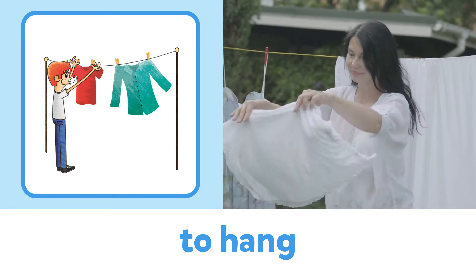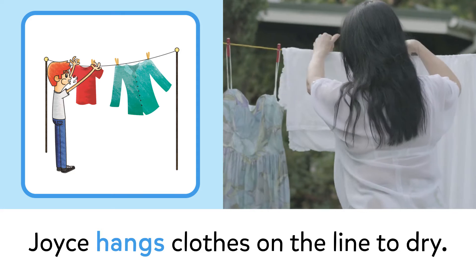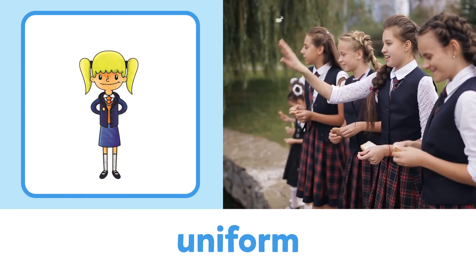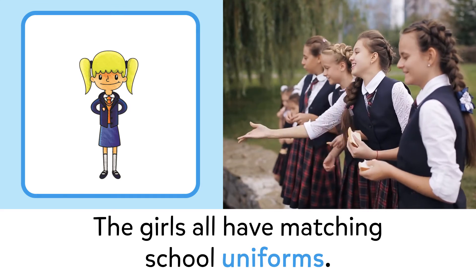To hang: Joyce hangs clothes on the line to dry. Uniform: the girls all have matching school uniforms.